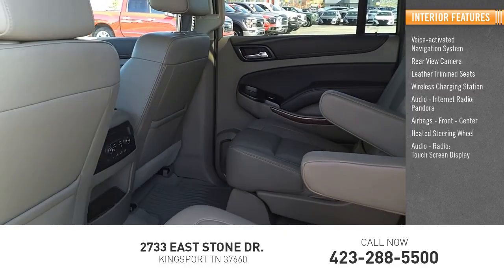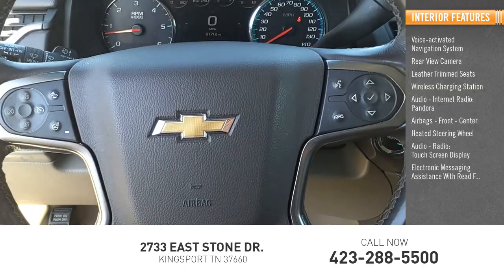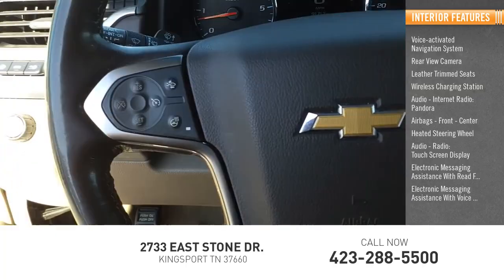Heated Steering Wheel, Audio Radio, Touchscreen Display, Electronic Messaging Assistance with Read Function, Electronic Messaging Assistance with Voice Recognition.